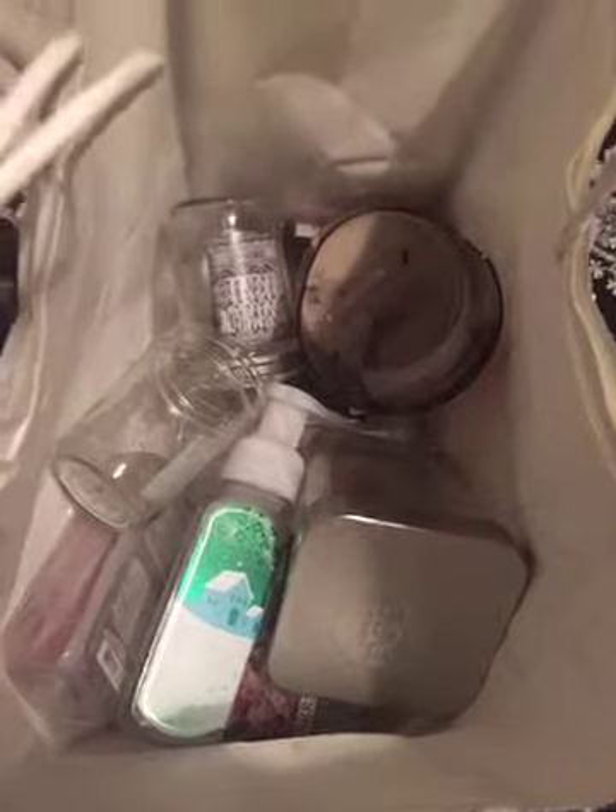Hey guys, so today I have an empties video for you. I know it's not the end of the month, but I've been saving these up and I've never done an empties video before, so I figured I would just go ahead and do one.